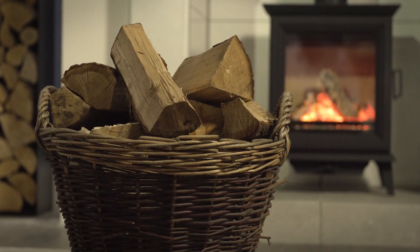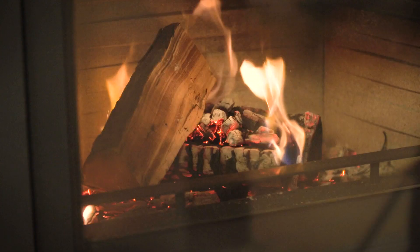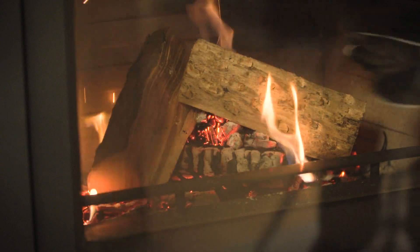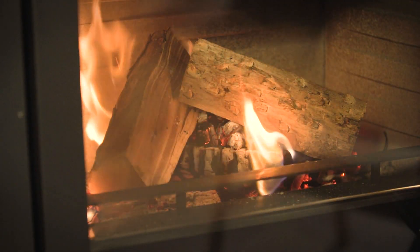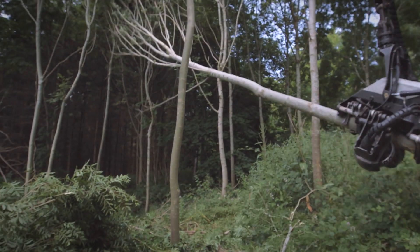Look out for this logo, and the logs you buy will be guaranteed to be below 20% moisture and sourced from sustainable woodland. Use either hardwood or softwood, but remember that hardwood will give you up to twice as much heat for the same volume.